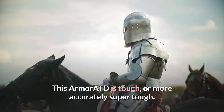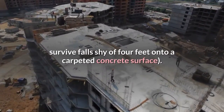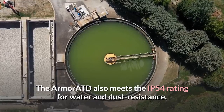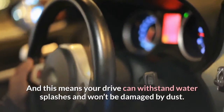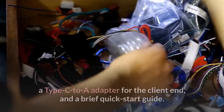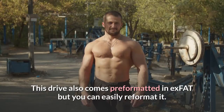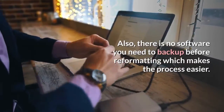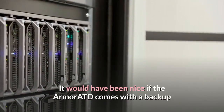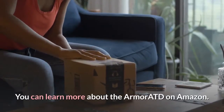The Armor ATD is tough — or more accurately, super tough. This drive can withstand falls from about four feet, tested to survive falls shy of four feet onto a carpeted concrete surface. It also meets the IP54 rating for water and dust resistance, meaning your drive can withstand water splashes and won't be damaged by dust. You'll find a USB Type-C cable and a Type-C to A adapter included. This drive comes pre-formatted in exFAT but you can easily reformat it, and there is no software you need to back up before reformatting. It would have been nice if the Armor ATD came with backup or recovery software, but this isn't a deal breaker. You can learn more about the Armor ATD on Amazon.